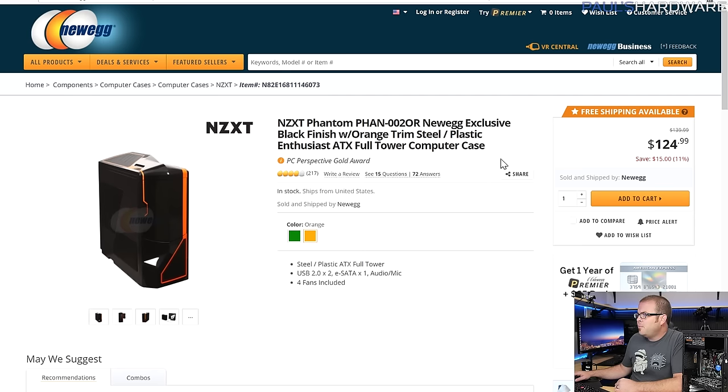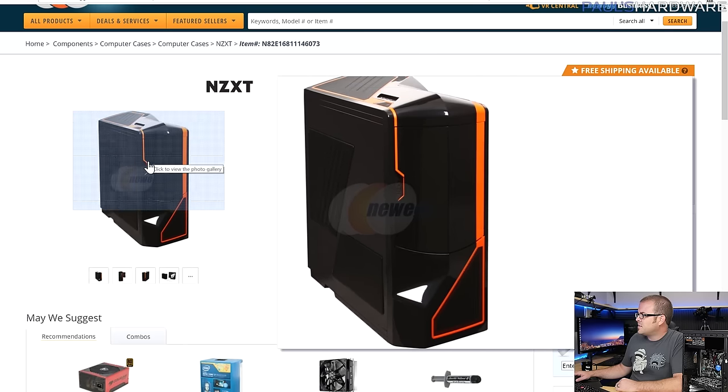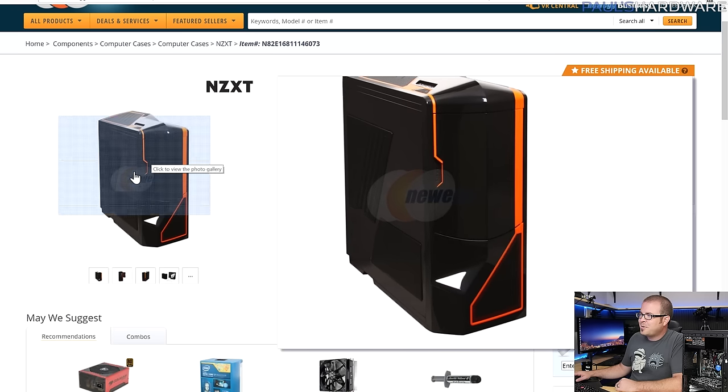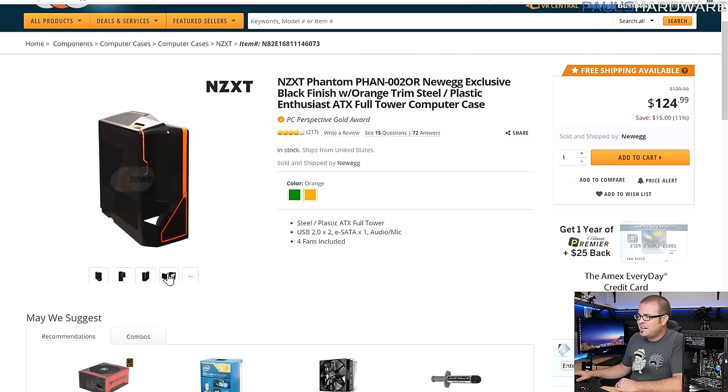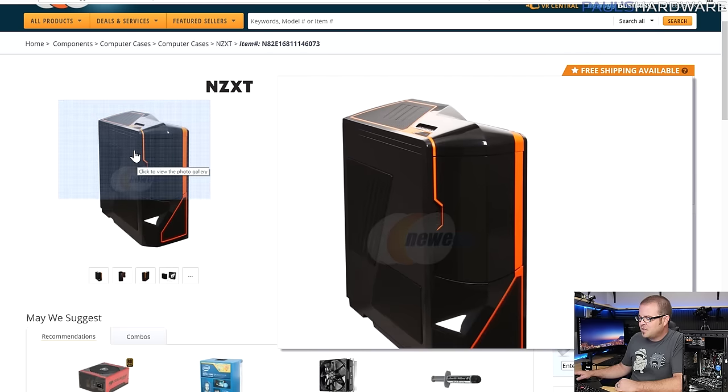For the case I went with the NZXT Phantom — the Newegg version in orange and black. I've built in this case before; it supports ATX motherboards so it would fit that Gigabyte board if you could find it. I was also close to choosing a be quiet! silence series case, which is also black and orange and a good option, but those were a bit more expensive.